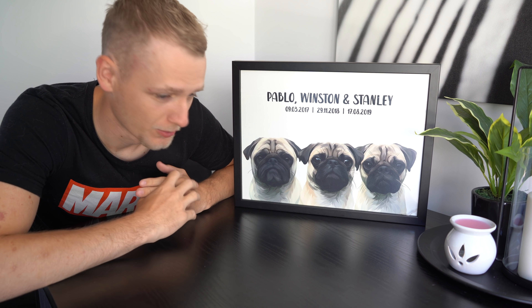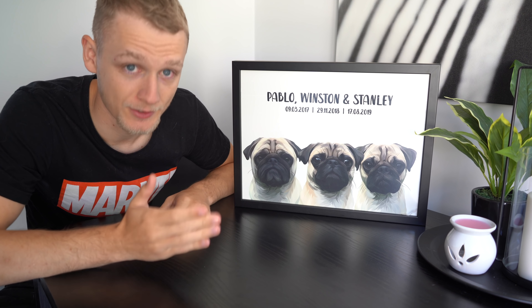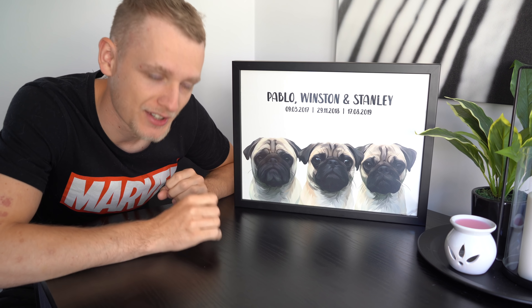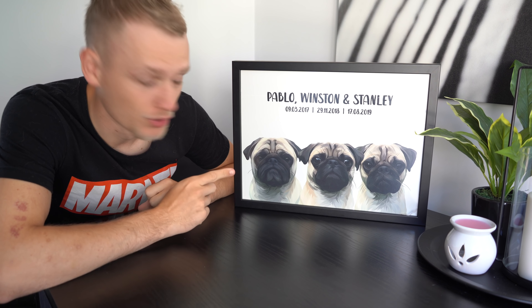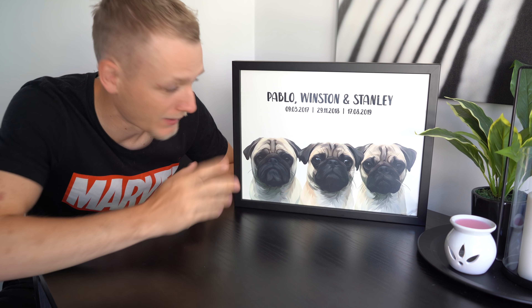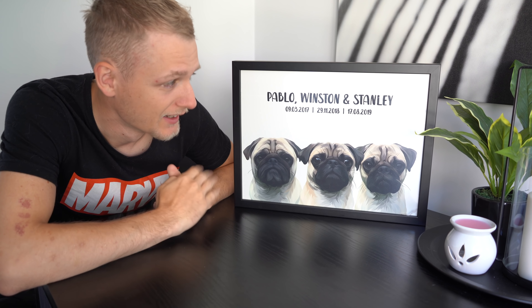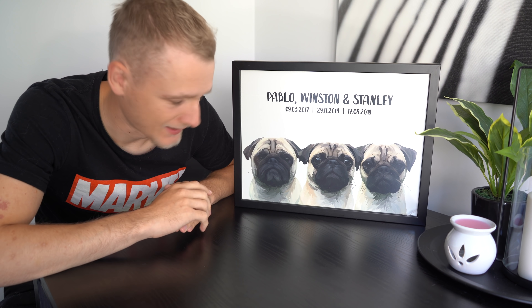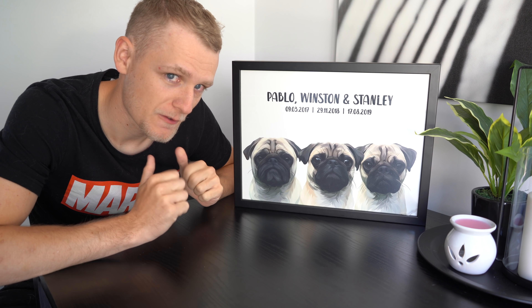We already want more but we've got nowhere to put this one. This print appeared in the background of a video and we get so many questions about where we got it. We spend every day with the boys so we recognize their faces very well, and these are incredibly accurate. I sent the bottom half of this to family and every single one of them correctly identified Pablo, Winston, and Stanley from the illustration alone, which is unreal.